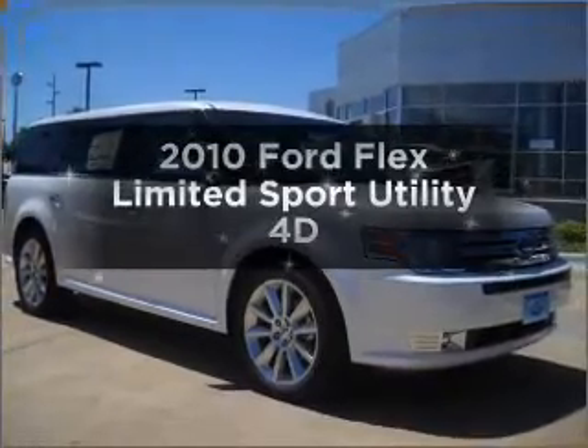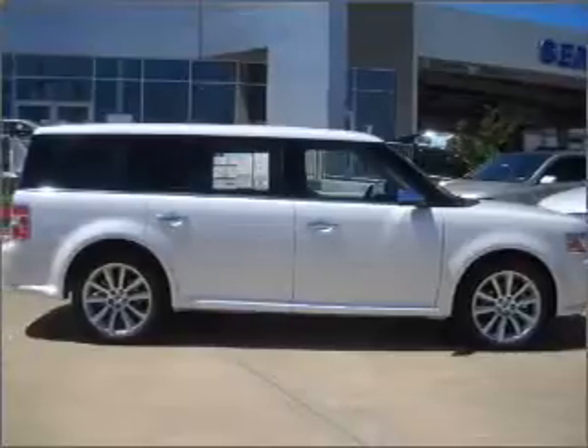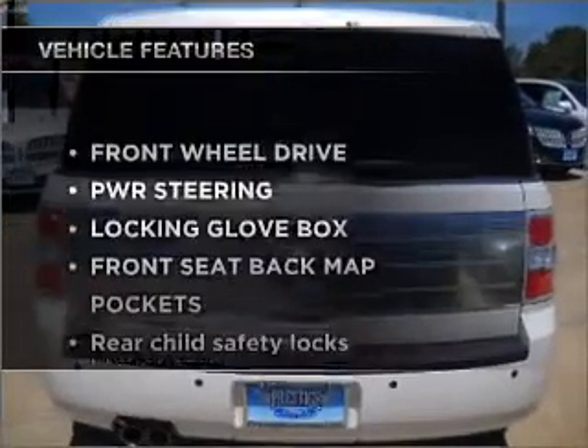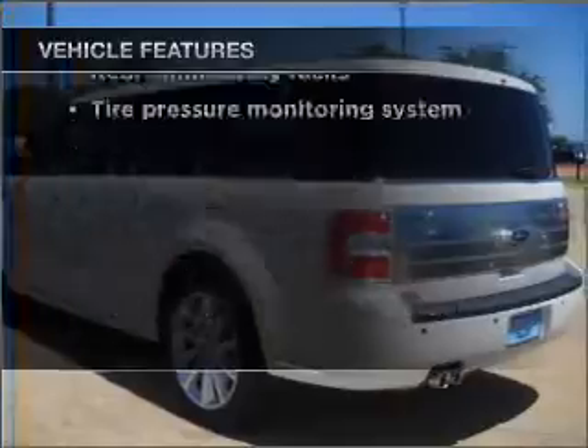Imagine yourself in this 2010 Ford Flex. Travel the roads in style and comfort in this great vehicle, with a reliable engine that responds smoothly to its automatic transmission. And with these notable features, you won't want to miss out on the opportunity to own this amazing ride.